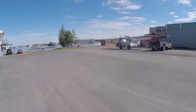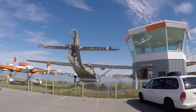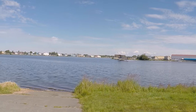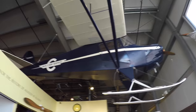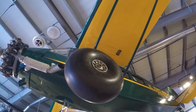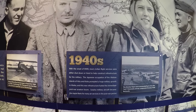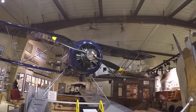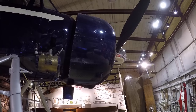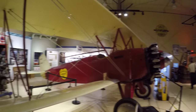Looks like a Super Cub sitting right there. That looks like a Catalina — not in the best of shape. Those look like big Trexler wheels. Modern airplane, pretty cool, old car.